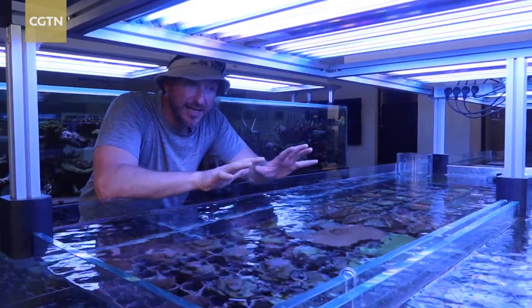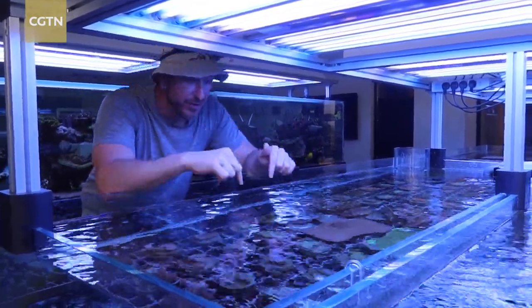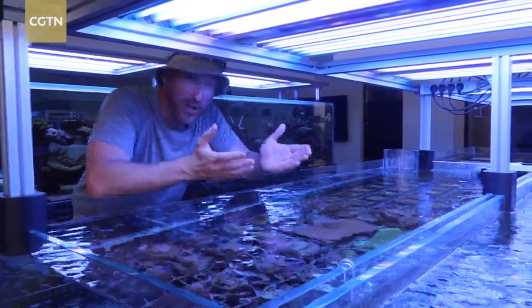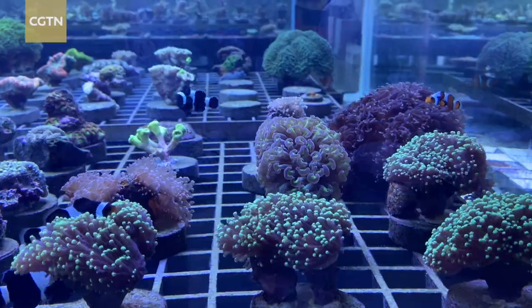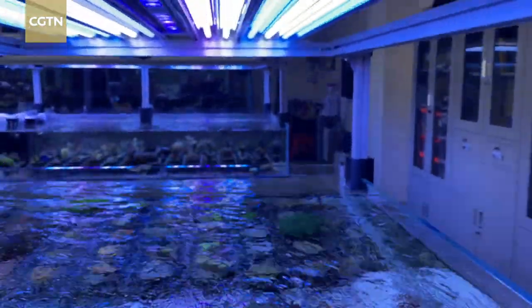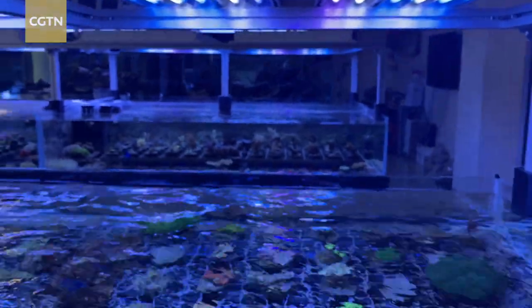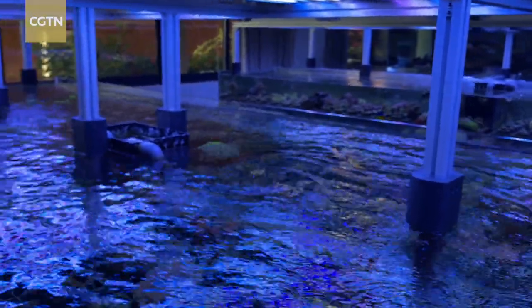These tanks sustain life that's so delicate. Everything has to be perfect — from the lights, to the water, to the flow, to the filtration. It all works together to keep this coral growing. These corals are specifically chosen so that they can grow in the best possible circumstances and be transplanted out into the ocean. There's a lot of important research going on here in order to find corals that will end up saving the reef in the future.